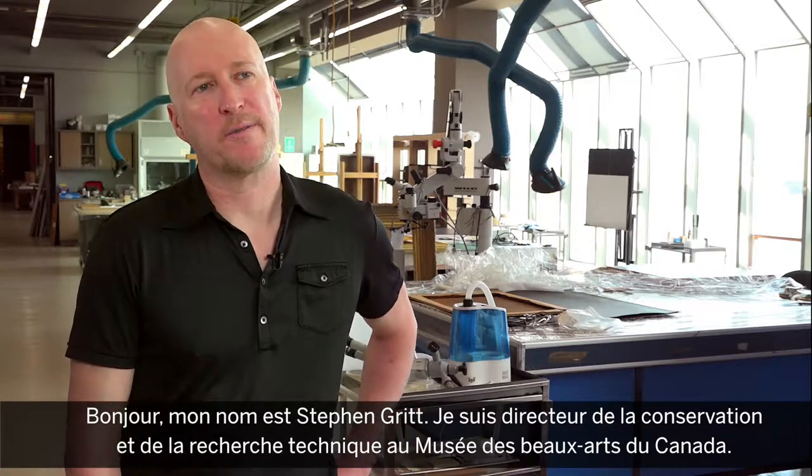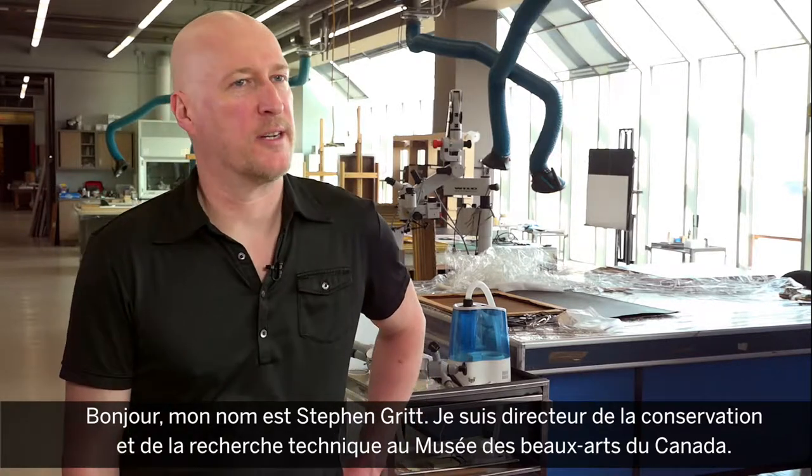Hello, my name is Stephen Gritt. I'm the Director of Conservation and Technical Research here at the National Gallery of Canada.